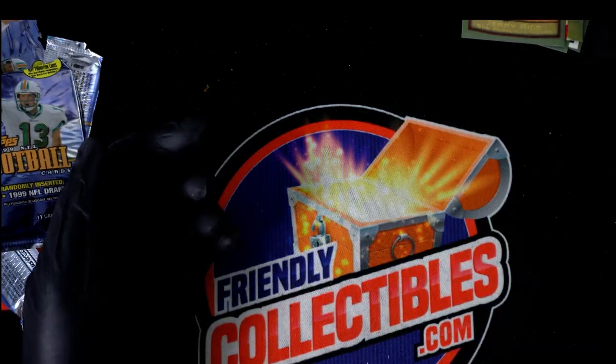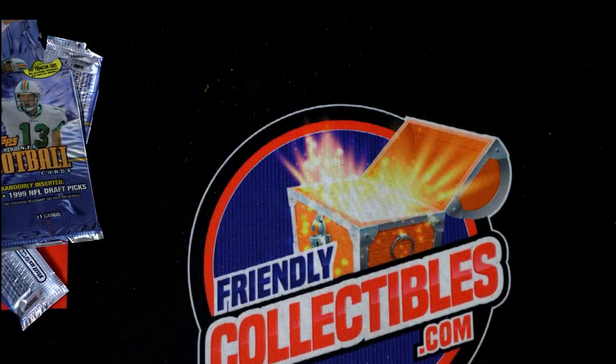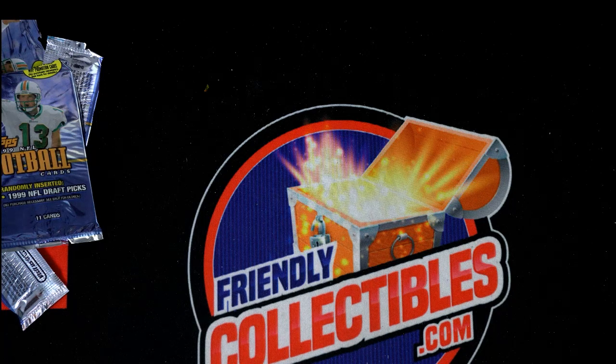All right, so good things coming out of here. Congratulations to Luke L — thanks for getting in with us, man. Lots of fun, Luke, ripping up some of these old school 1999 Topps cards.